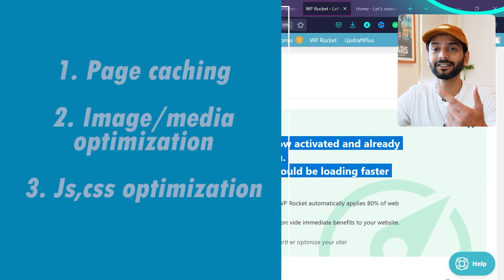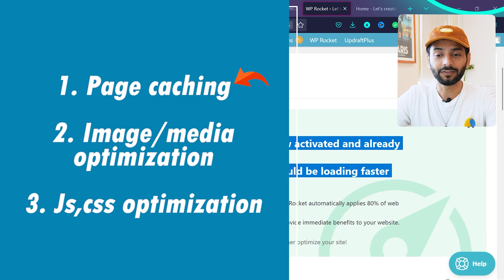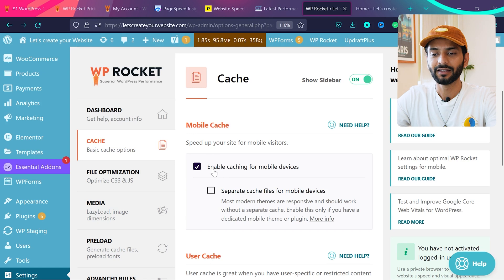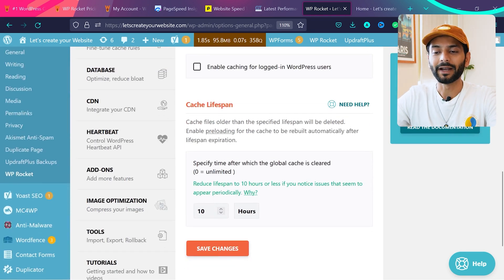We'll do the optimization in three steps: page caching, media and image optimization, and JS and CSS optimization. Start with Cache. Click on Cache and make sure 'Enable caching for mobile devices' is checked. You don't need to enable 'Separate cache for mobile' unless your site has a different theme for mobile. Enable User Cache if your website is a WooCommerce or membership site where users log in. Cache lifespan is 10 hours by default — leave everything and click Save Changes.